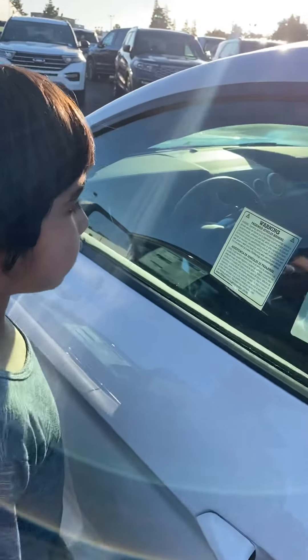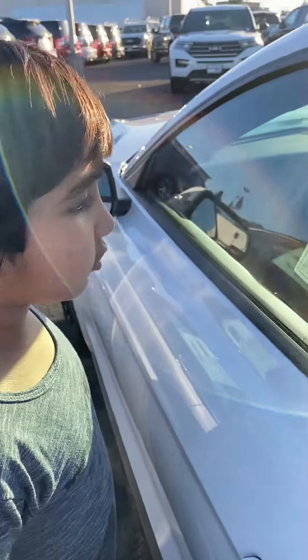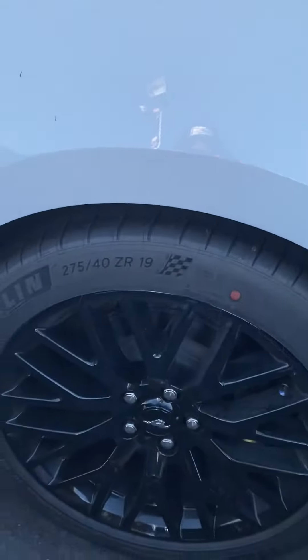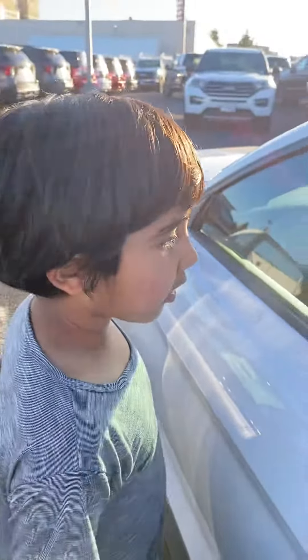harm. To minimize exposure, avoid breathing exhaust. Do not idle the engine except as necessary. Service your vehicle in a well-ventilated area, and wear gloves or wash your hands frequently when servicing your vehicle. For more information, go to www.P65Warnings.ca.gov — passenger vehicle.